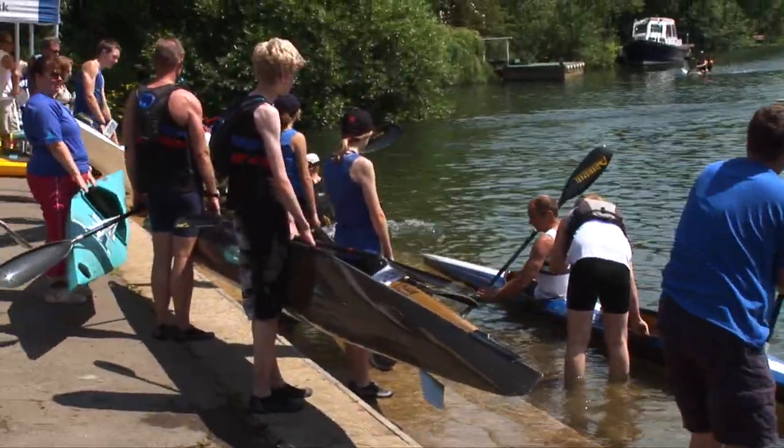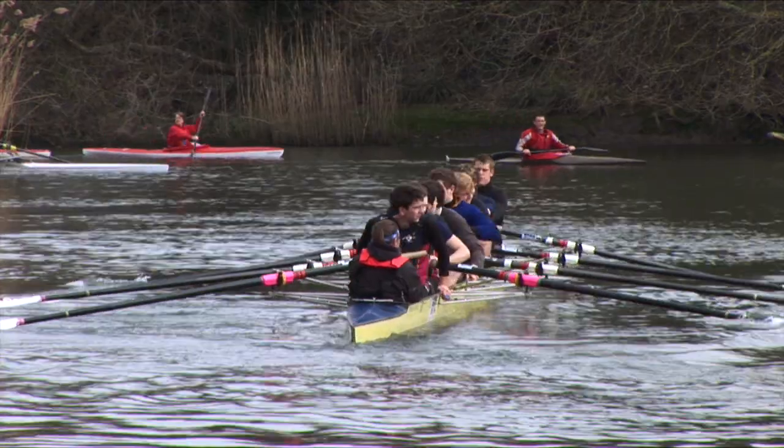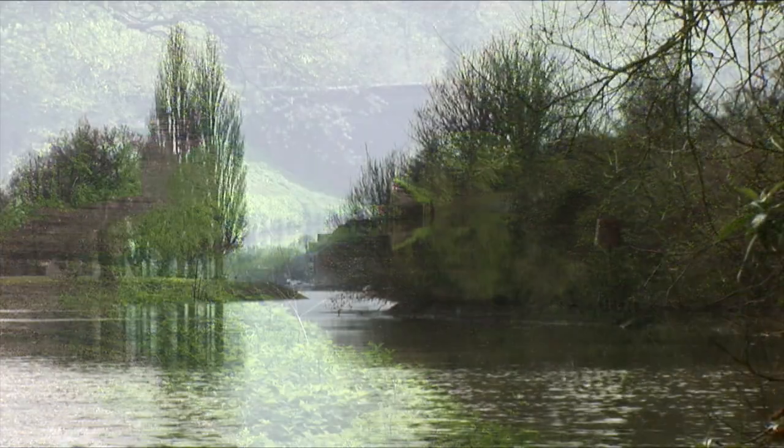Canoeing is Britain's most popular participation water sport, outnumbering sailing, windsurfing, and rowing. As an island nation, and with a large canal and river network, it's easy to see why.